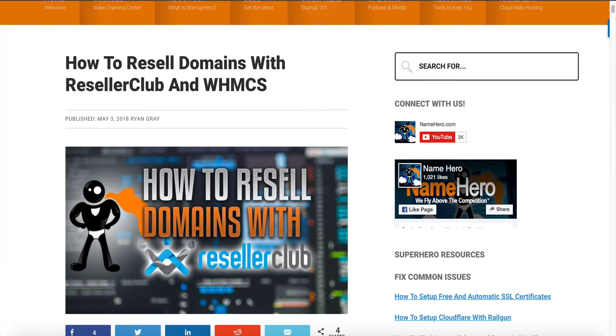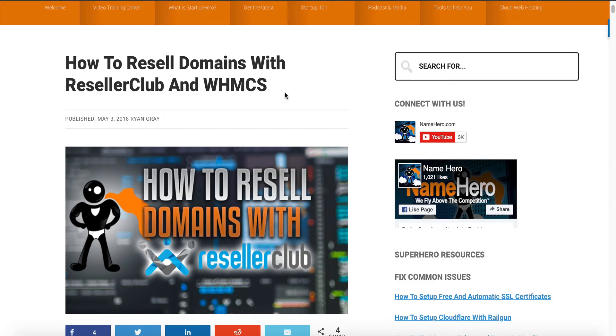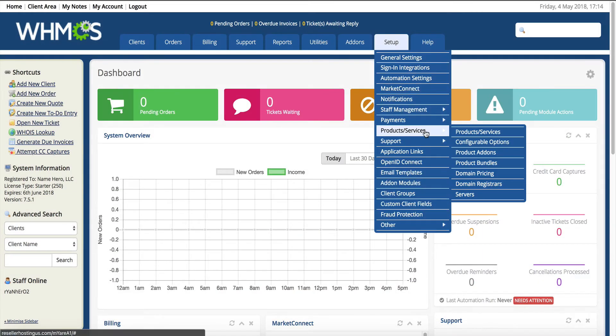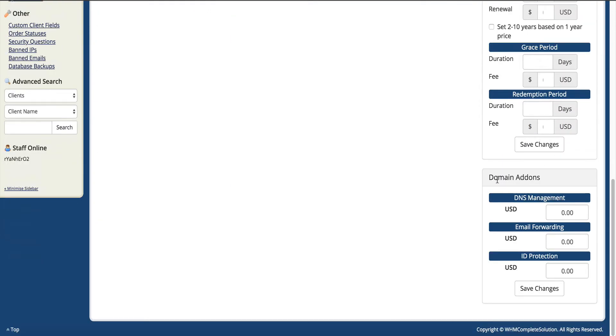I'm going to show you exactly how to set that up. We want to go back to our WHMCS backend — yesterday's video taught us how to install WHMCS and get to the backend. So I'm going to log into the backend and go to where I set up my domain pricing: Setup > Products and Services > Domain Pricing. Scroll down to the bottom and you can see Domain Add-ons: DNS Management, Email Forwarding, and ID Protection. This is where you set the price of the ID protection product.